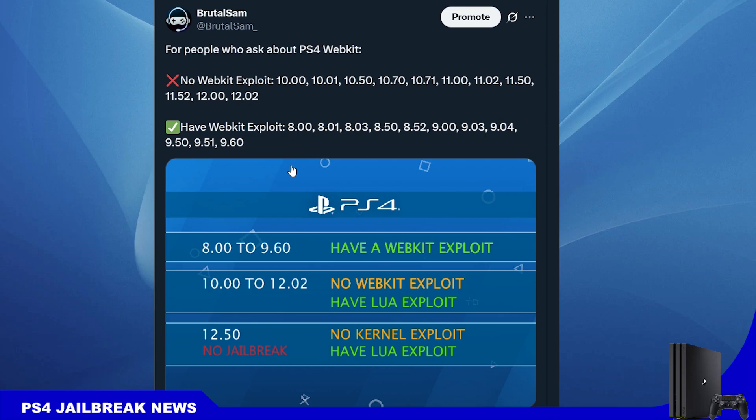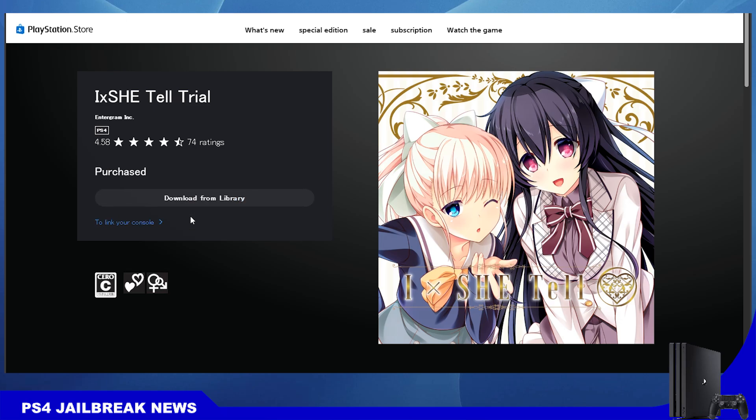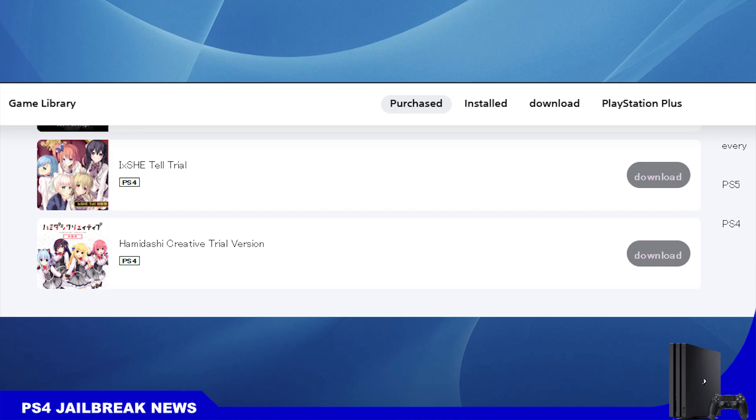As for firmware 12.50, there is no kernel exploit unfortunately. The only thing available on 12.50 is the lua exploit. Luckily you can access the PlayStation Store and download the free demo of the game Hamashi Creative — I think that's the name. There's also another game with a free demo but I'm not sure if it works. You can download those two free demos and disable updates. If you are on 12.50 right now, the best thing you can do is download the demo and completely disable updates using the DNS.